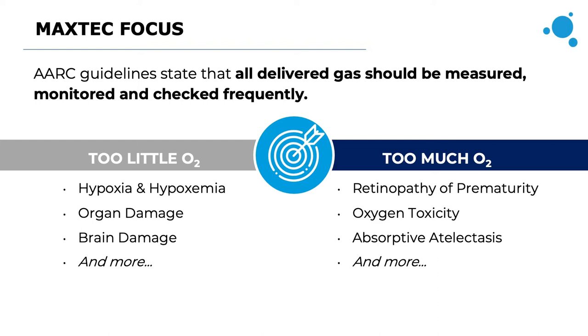AARC, the American Association of Respiratory Care, and respiratory groups throughout the world emphasize the importance of monitoring medical gas administered to patients to alleviate the risk of negative events that can occur when the wrong amount of oxygen is delivered. Most MaxTech products are built with the guideline in mind that delivered gas should be measured and monitored frequently.